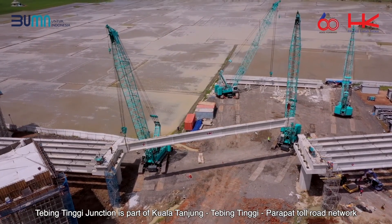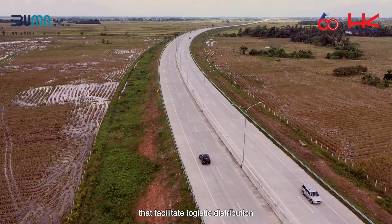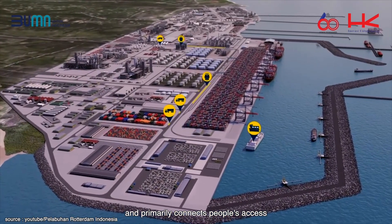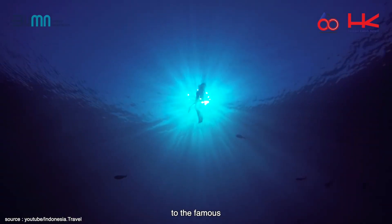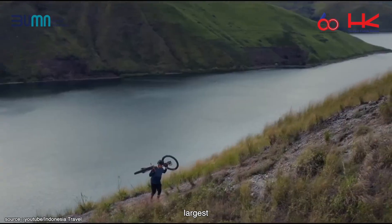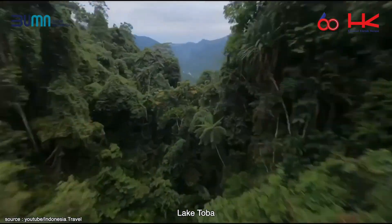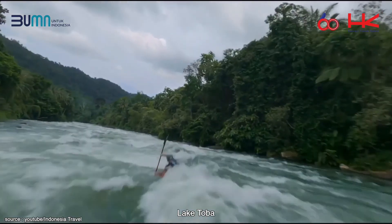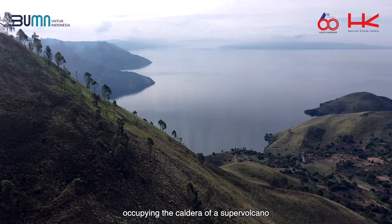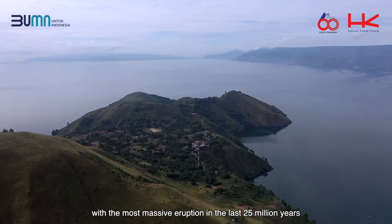Tepeng Tinggi Junction is part of the Kuala Tanjung–Tepeng Tinggi–Parapat toll road network that facilitates logistic distribution to the Kuala Tanjung port and primarily connects people's access to the famous largest volcanic lake in the world, Lake Toba — a huge natural lake in North Sumatra occupying the caldera of a supervolcano with the most massive eruption in the last 25 million years.